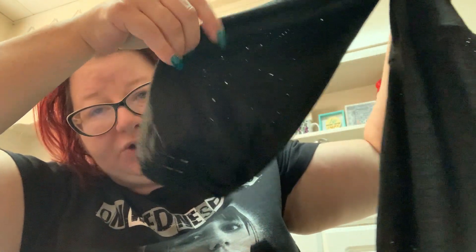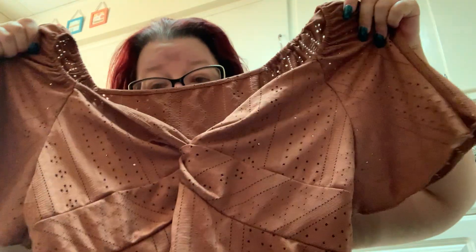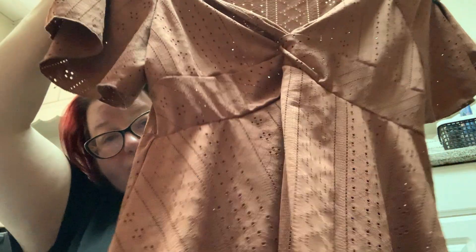The first blouse has ruched, puffy sleeves. Then I got this other one which has a knot in the front — I haven't worn this yet. The neckline is not as plunging. It's a similar style with eyelet material and a knot in the front, but has shorter winged sleeves instead of the ruched sleeves.